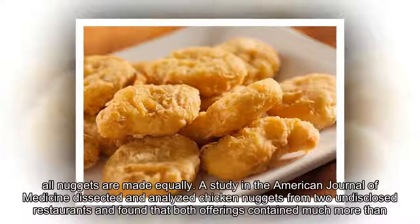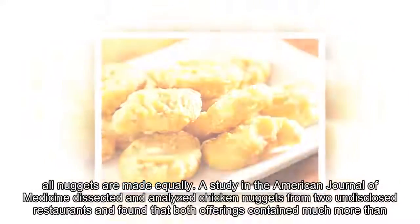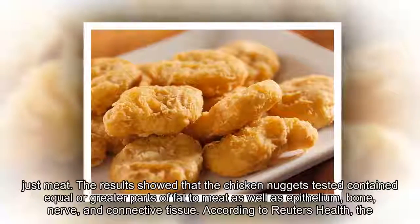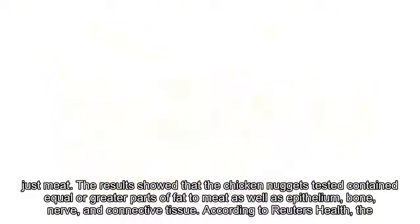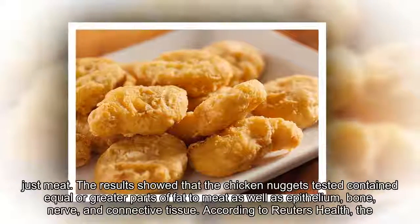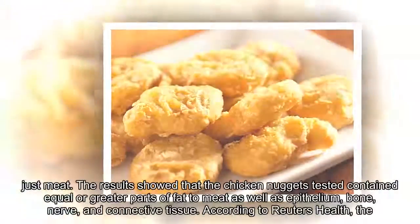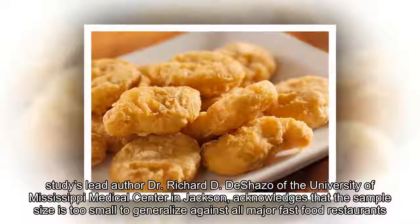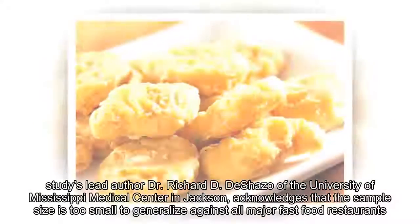However, not all nuggets are made equally. A study in the American Journal of Medicine dissected and analyzed chicken nuggets from two undisclosed restaurants and found that both offerings contained much more than just meat. The results showed that the chicken nuggets tested contained equal or greater parts of fat to meat, as well as epithelium, bone, nerve, and connective tissue.